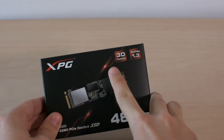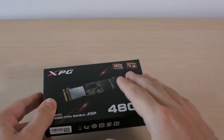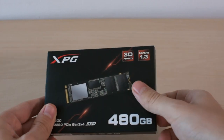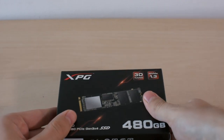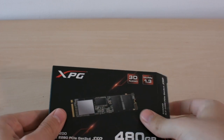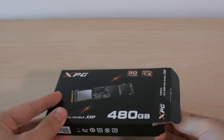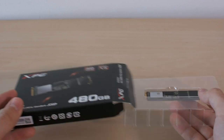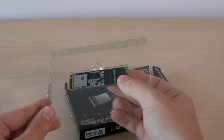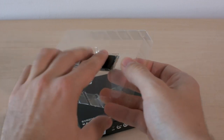We also find an inscription stating the use of 3D NAND memory, which means that the memory cells are grouped vertically in 64 layers. This allows for the storage of higher capacities in smaller physical space. The SSD's read speed is up to 3200 MB per second and its write speed up to 1700 MB per second.